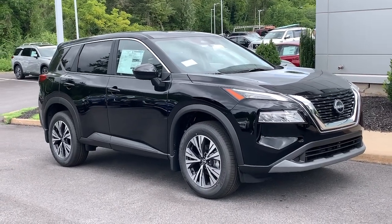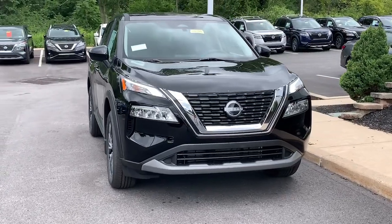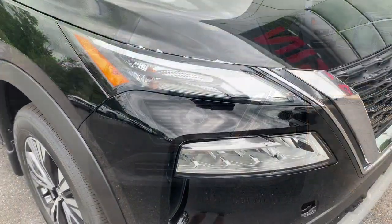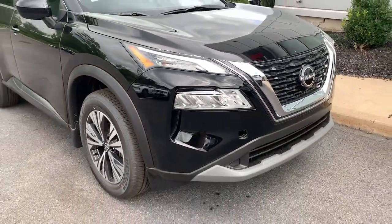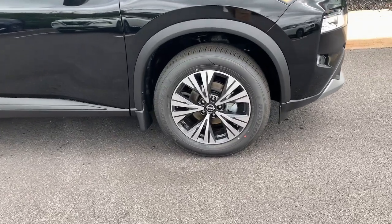Introducing the 2023 Nissan Rogue. Style, security, and efficiency blend beautifully in this Nissan Rogue, the handsome, family-friendly compact SUV that offers standard driver-assist safety features and a smooth, responsive ride.